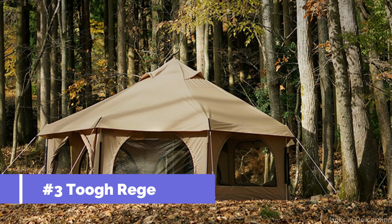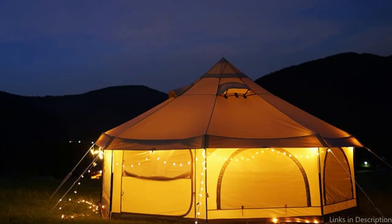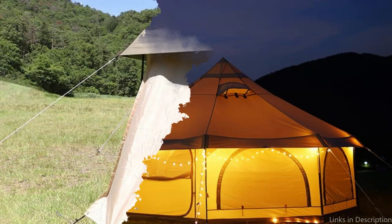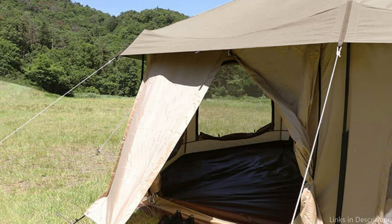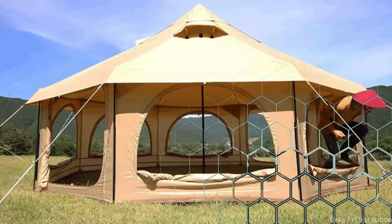On number 3, we have the TUK Rigetta Canvas Bell Tent. If you're in search of a bell tent that's perfect for a small family or group, the TUK Rigetta Canvas Bell Tent is definitely worth considering. This bell tent is designed to sleep up to four people comfortably, making it the perfect choice for a small family or group of friends looking for a unique and comfortable camping experience.